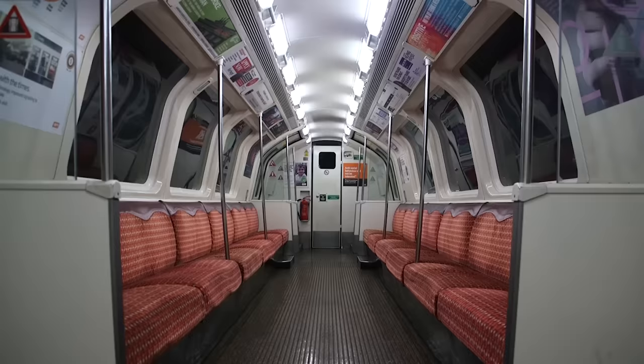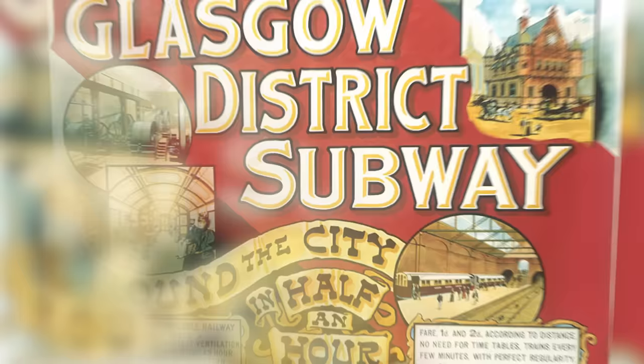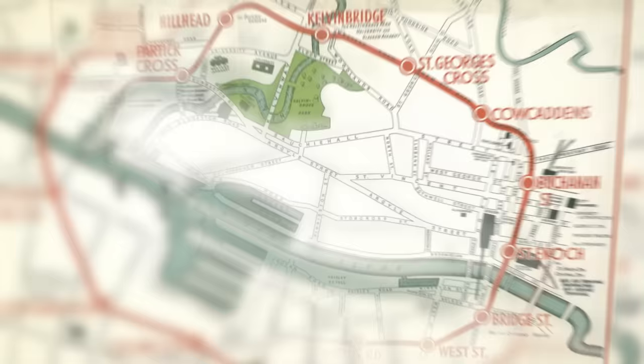I'll be taking an anti-clockwise trip on the Glasgow subway. But before we start, some quick background and history on the system. As Glasgow's population grew hugely throughout the 19th century, schemes to build an underground railway were first proposed in 1887. But it wasn't until 1896 that the Glasgow District Subway opened up a circular route throughout the city with 15 stations.